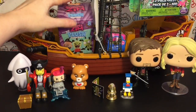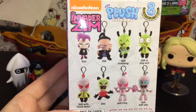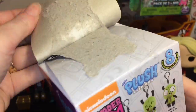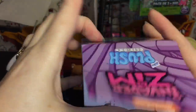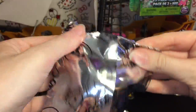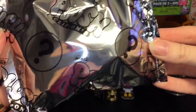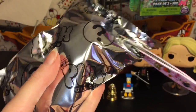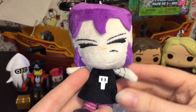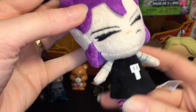On deck we have an Invader Zim plush clip-on. I absolutely love these — I would like any GIR or Zim, they are adorable. I was a big fan of the show way back when. Inside we have Gaz! I've only opened two of them and both have been Gaz, but she's really cool in her little skull dress.